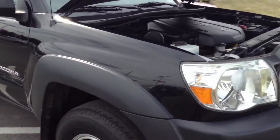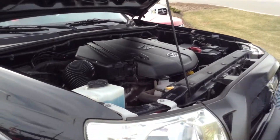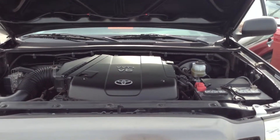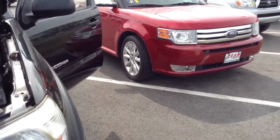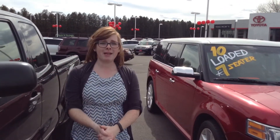It does have a V-6 engine. Let me get it started for you. Once again, my name is Olivia.